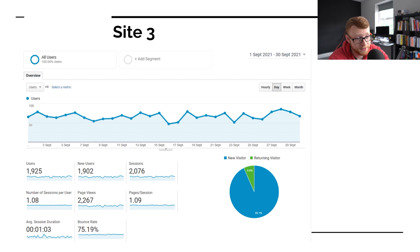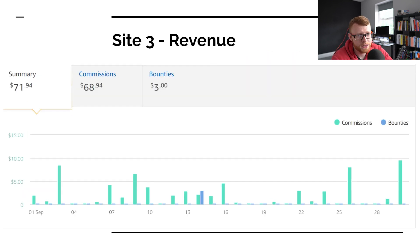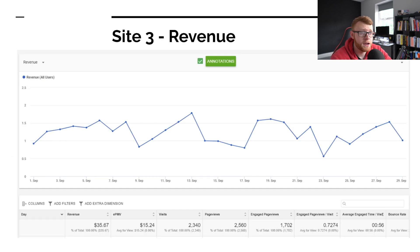Next up is site number three — the site that I purchased. I'm going to go through this really quickly because there's not much exciting going on. We had about 2,000 page views this month. We did $71.94 in revenue from Amazon and about $35 from Ezoic, so around $105 to $110 in total.